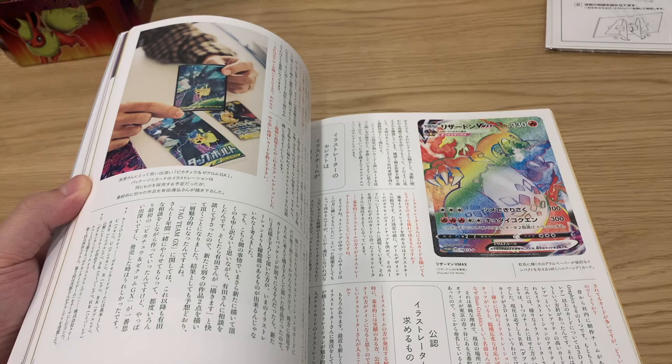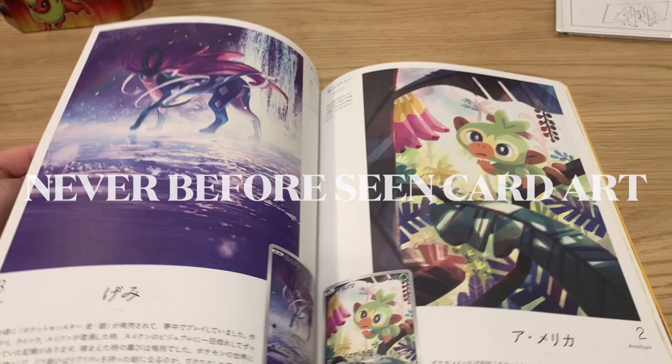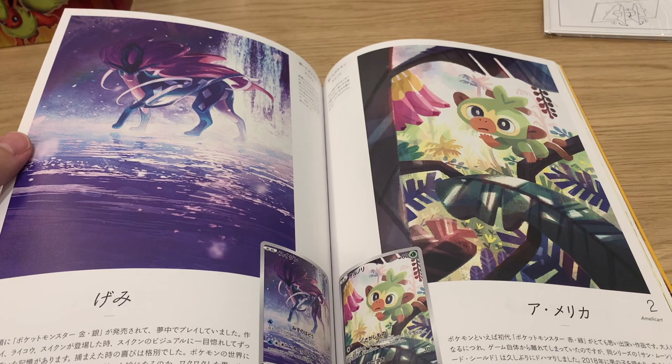I think we're getting to the really good one soon - the Champions Path rainbow Charizard. So these are cards I think are really really awesome, and I don't think they're being used or released yet. Look at that Grookey - I think people would go crazy over this.